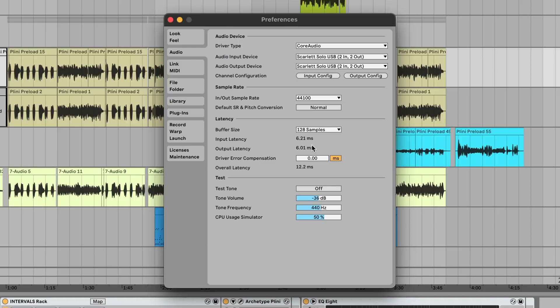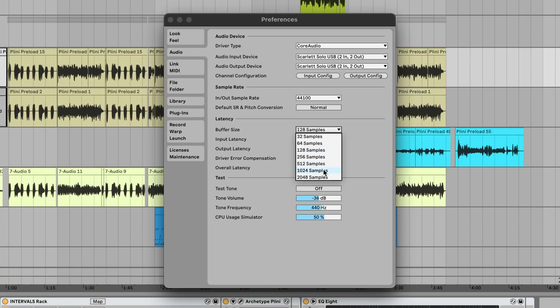The lower the buffer size, the less latency, but the more potential for artifacting, especially in a heavy or dense project. And the higher the buffer size, it'll handle a huge project much better, but you'll have more latency. It's important that you find the right balance. If not, you can frustrate the performer in certain ways and ruin what would otherwise be a great take.